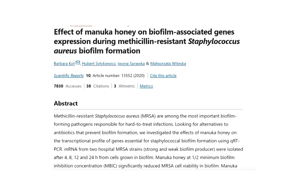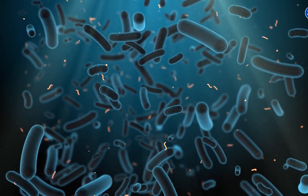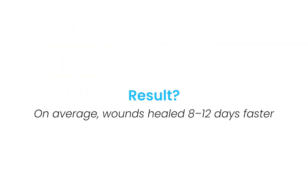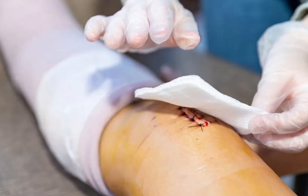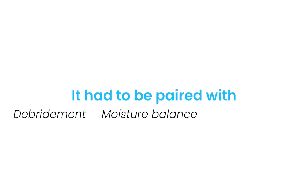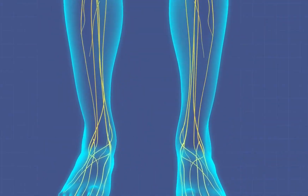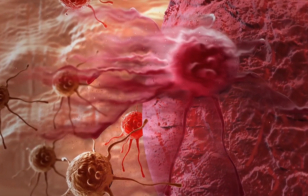A study in the Journal of Wound Care in 2019 showed that Manuka honey reduced bacterial load in chronic wounds by disrupting biofilm. Another 2020 study looked at honey's impact on healing time in diabetic ulcers — on average, wounds healed 8 to 12 days faster compared to standard moist wound care. But context matters: in wounds with a lot of slough or moderate exudate, honey alone wasn't enough. It had to be paired with debridement, moisture balance, and good offloading. Used the right way, honey supports the body in the most natural, powerful way possible — not by forcing healing, but by creating the right conditions for it to thrive. And that's the whole game in wound care.